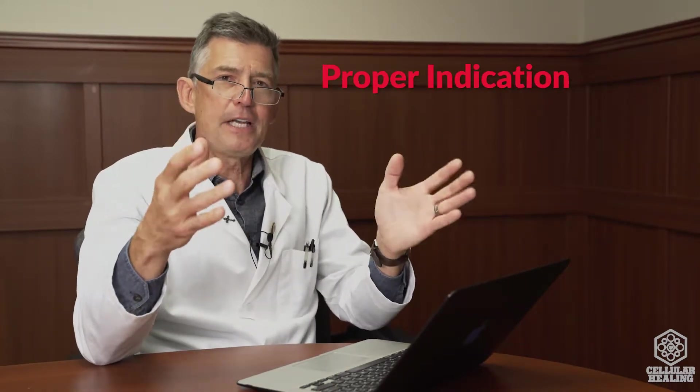Looking at each one of these, we'll just quickly go over them. The proper indication: these treatments, such as platelet-rich plasma and bone marrow dry stem cell treatment, are not for everybody and not for every single disease known to man. There are certain indications that we know it works in, and we've helped identify what those are and identify the optimal patient. We're not wasting your time or your money, because this can be an expensive proposal for patients, and we want to make sure this is the right treatment for your problem.